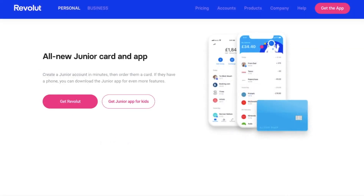There are also junior accounts, which is basically an account for ages 7 to 17. This will help them to learn about responsible spending and budgeting, and this is only available for those with a premium or metal account.